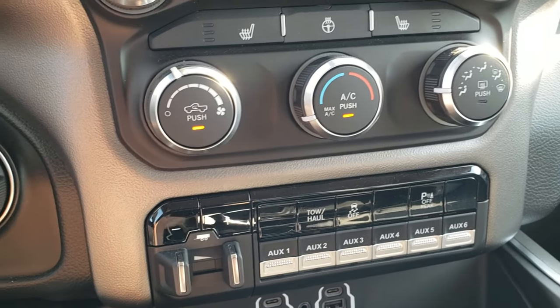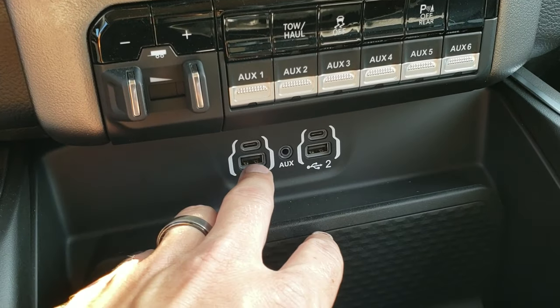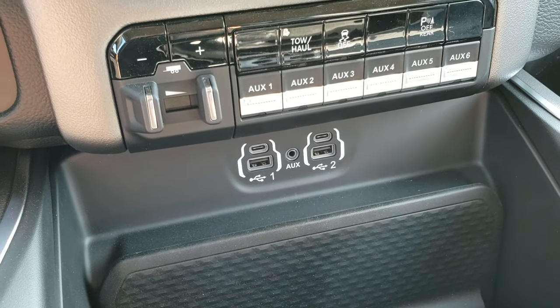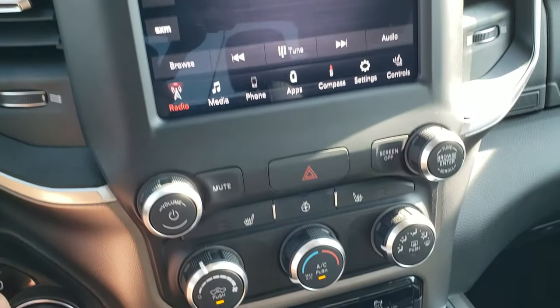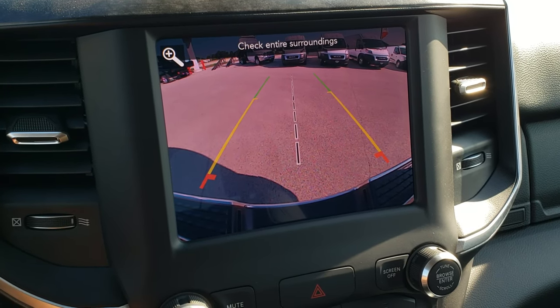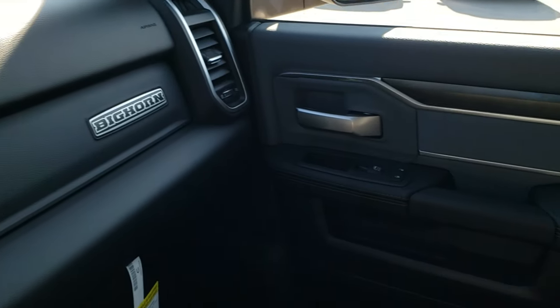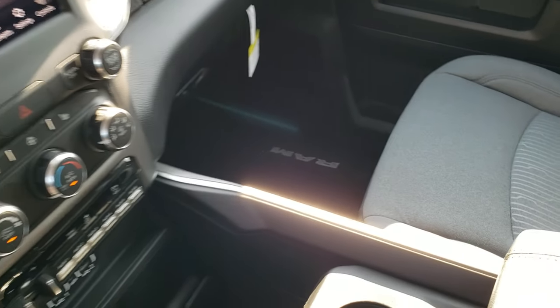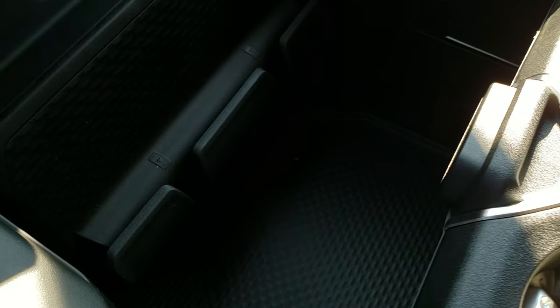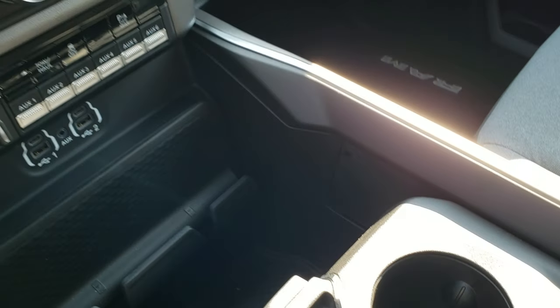There's the factory brake controller. You get the six upfitter switches and the AUG USB and USB-C jacks. The radio is also where the backup camera shows up — it's really high-definition now. You get the woodgrain trim up top and on the door, plus this big cup holder storage area and cell phone holder underneath.